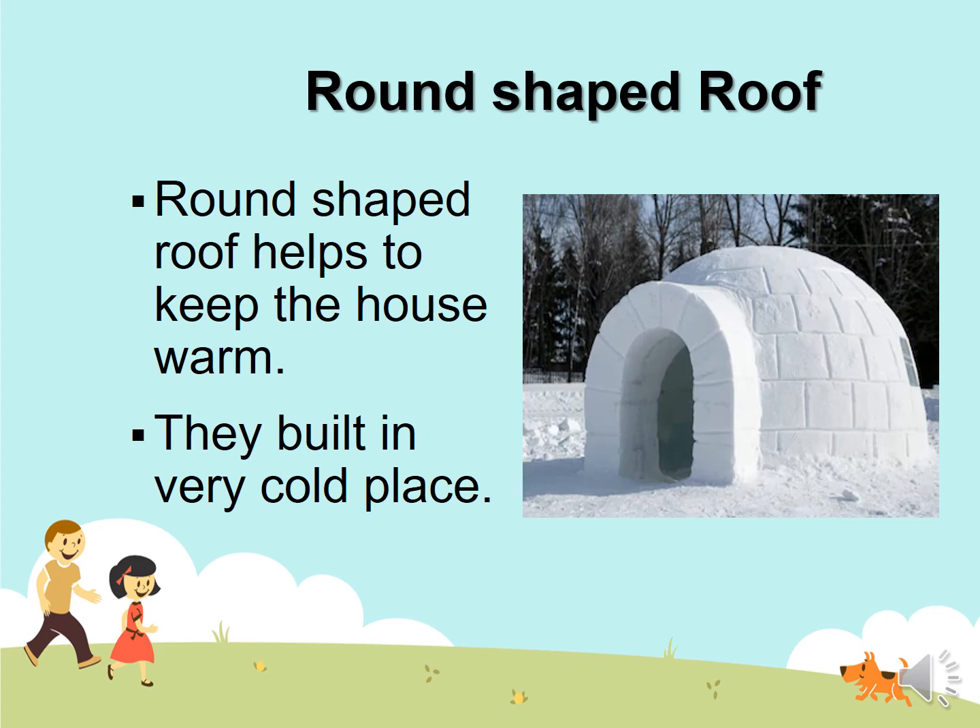Round shape roof. A round shape roof helps to keep the house warm. They are built in very cold places. Look — the igloo has a dome shape, like a round roof. It keeps us warm in cold places.